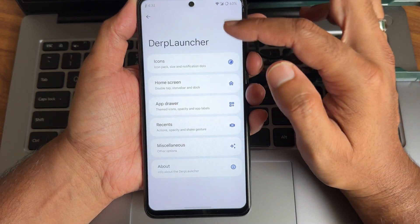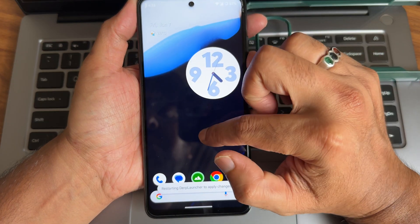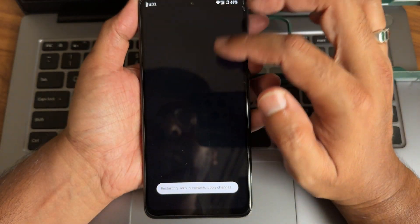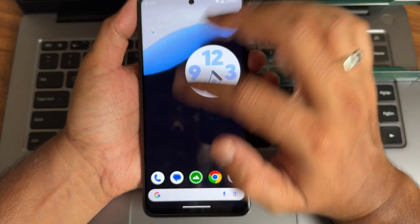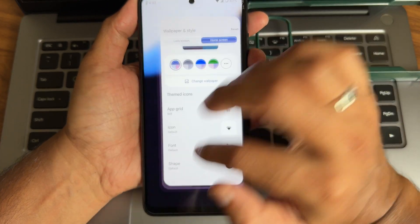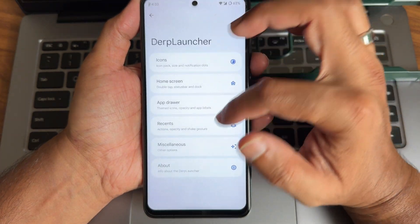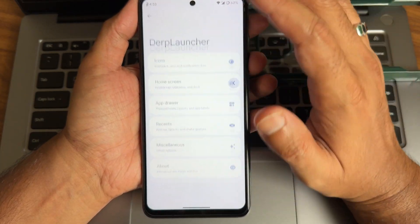Coming to the apps and home screen — Lawnchair launcher has been used. You can get some customizations here. To enable themed icons, go to Wallpaper and Style, and you get options to enable system-wide themed icons as you can see here. I already explained these things in my previous video. You can also disable monochrome icons and other options.